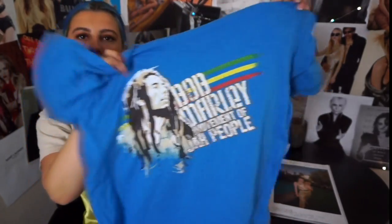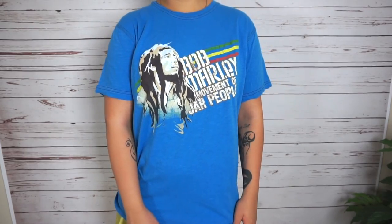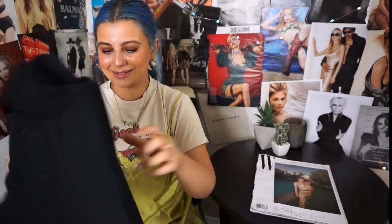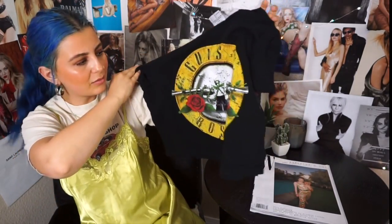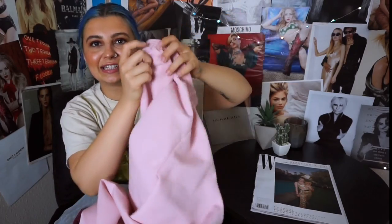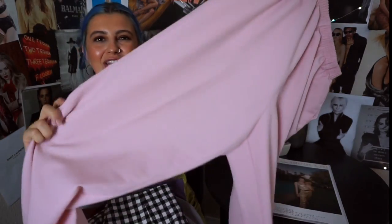This little one — I think it's Bob Marley — I just really loved the blue coloring on this one. The last graphic I got is this little kind of crop — pretty sure it's Guns and Roses. Nothing really special, but I feel like this font is everywhere.